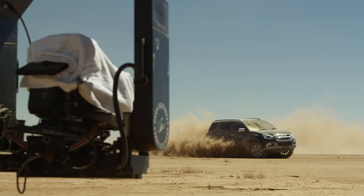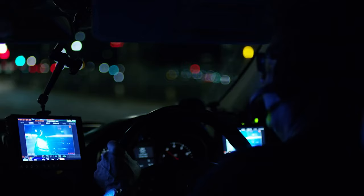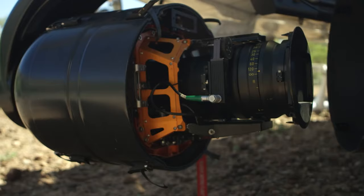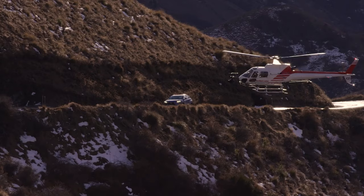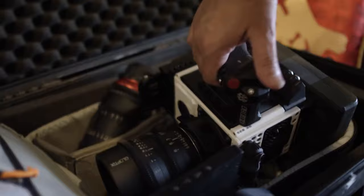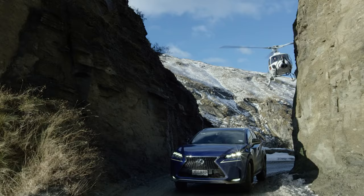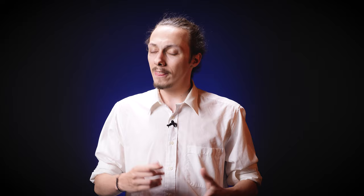RED can handle everything. Whether you mount it on a helicopter, shoot at 50 degrees Celsius, or use it for commercials or documentaries in a remote location, the camera will be reliable and deliver the best quality. In the end, this camera is chosen by the best filmmakers in the world because it can do everything without fail — you can always count on it.